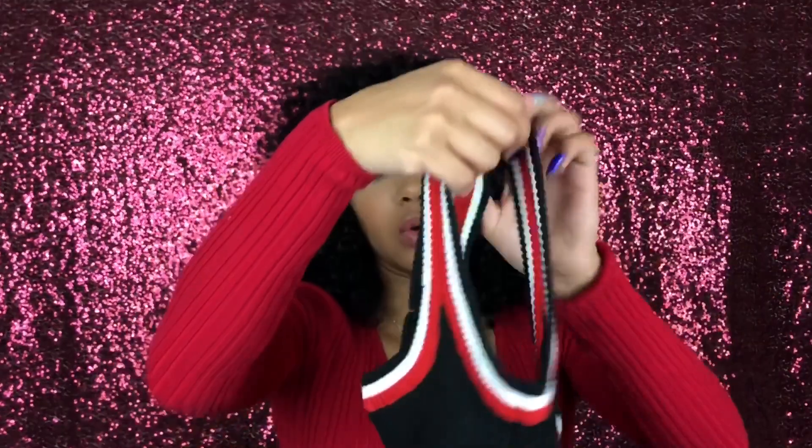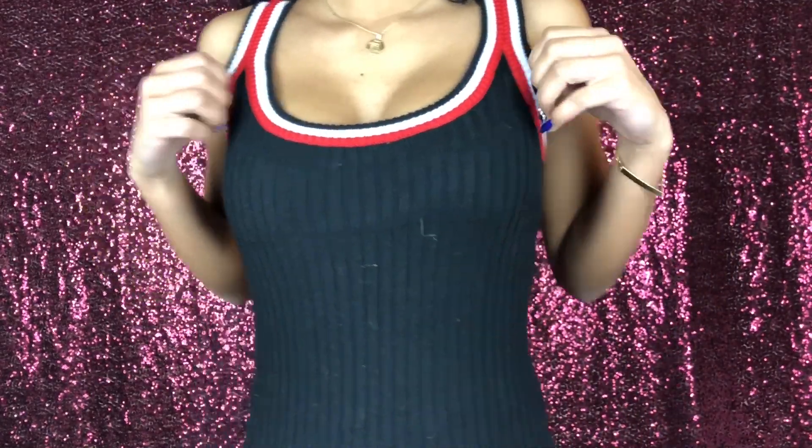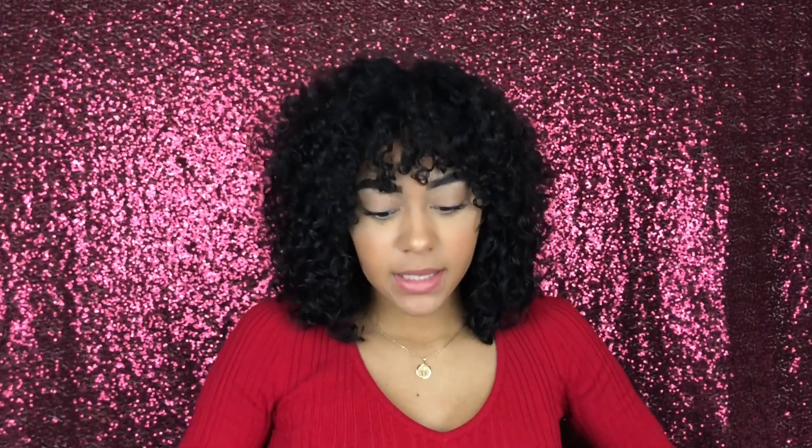The first item is this bodysuit — it's super cute with white and red stripes detailed on the sleeves and neckline. I'm a little disappointed it's not a thong bodysuit, because you can see the panty line through tight clothing since the material is so thick. Other than that, it's really cute and actually really good quality — the material is nice, stretchy, and ribbed.